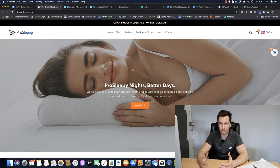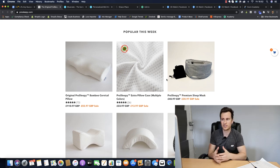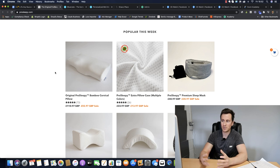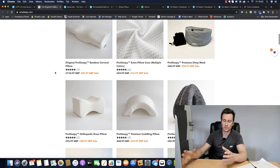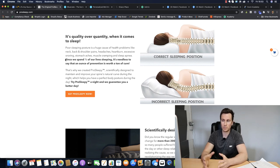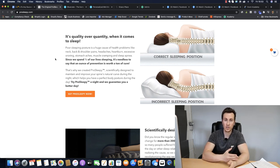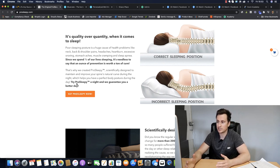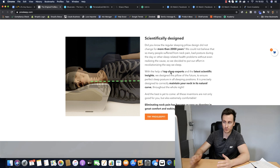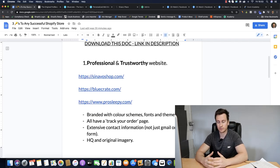Moving on to ProSleepy - one of my favorite sites. When you think of sleep you think of calm and collected, and everything they've picked in terms of design, colors, and feel is geared towards having that same feeling, which makes the site look super professional. They've got custom high-quality images, and the most important pieces of information are in bold so you're naturally drawn to them - always something positive that encourages you to buy.